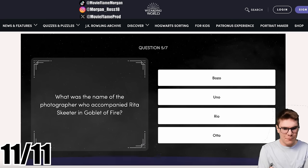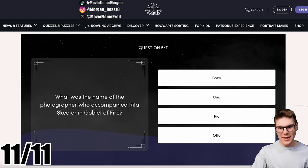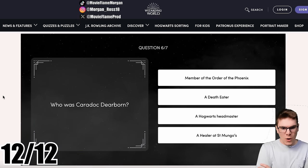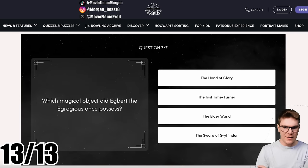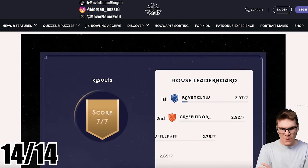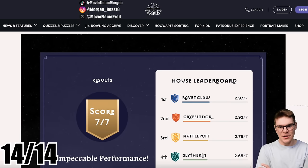What was the name of the photographer who accompanied Rita Skeeter in Goblet of Fire? Bozo — I know that from my breakdown Easter egg videos. Who was Caradoc? Caradoc Dearborn — wasn't that a member of the Order? Which magical object did Egbert the Egregious once possess? The Elder Wand. We got seven out of seven again, but I'll be honest, I guessed on two of those — they were educated guesses. Process of elimination. Once again, Ravenclaw is number one, and Slytherin with 2.65. Yikes.